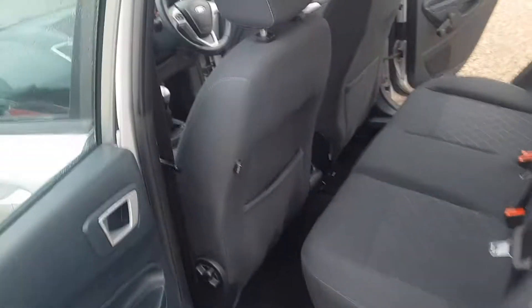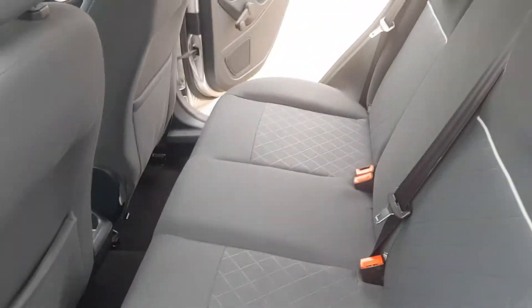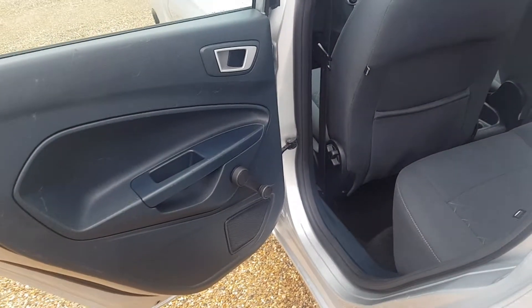In the back it is very clean and tidy as you would expect. You do get ISOFIX points on the seats if you require them, and the rear is in very good condition. Door cards are also in very good condition with wind-up windows.